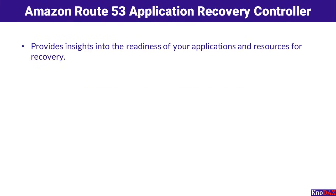The Amazon Route 53 Application Recovery Controller is designed to ensure your applications and resources are always prepared for recovery. First, it provides valuable insights into the readiness of your applications and resources for recovery, helping you identify potential gaps and proactively address them before issues arise. Second, it helps you manage and coordinate failover processes effectively, ensuring that in the event of a failure, your applications transition seamlessly to backup systems, minimizing downtime and maintaining service reliability.